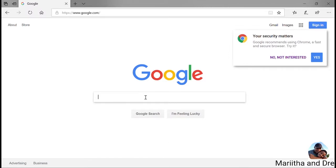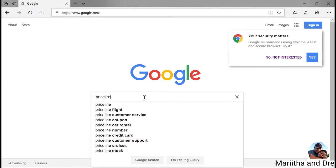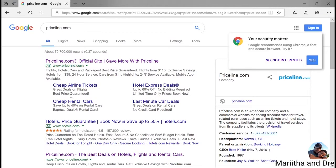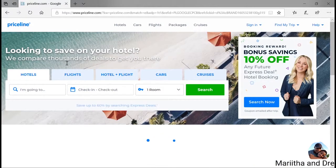We are trying to book a trip to Houston for the weekend. The best place I like to book for hotels is Priceline.com — that's where I usually find some really great deals. Just type it in and click the link on Google.